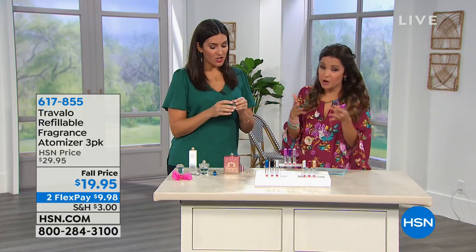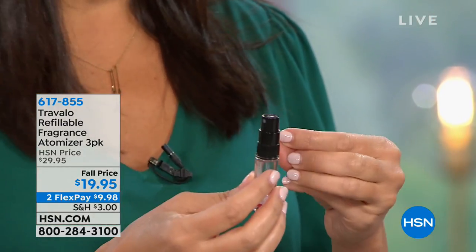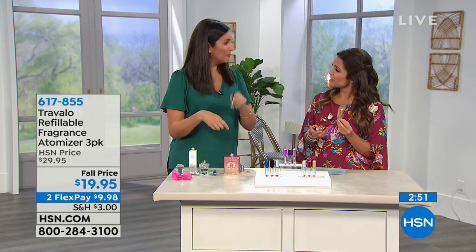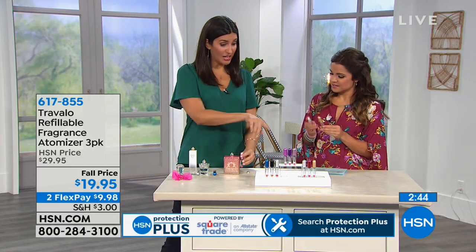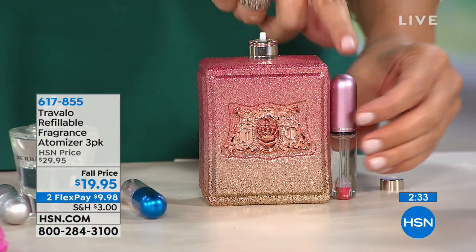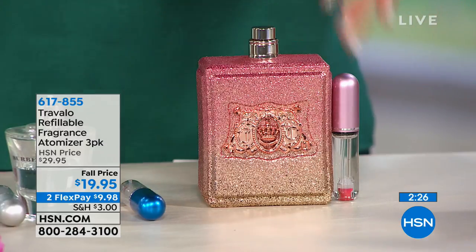If you want to switch fragrances, since you're getting a three-pack you could dedicate each atomizer to a different scent. It's best not to mix very different fragrances, but layering similar ones — like two Juicy fragrances — would likely be fine. If you want to clean one out completely, pump alcohol through it and spray it out, and it'll be fresh. A smart tip: color-code your atomizers so you always know which fragrance is inside when traveling.